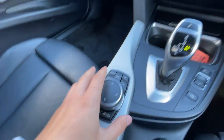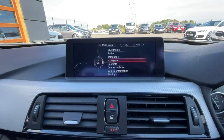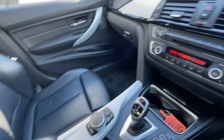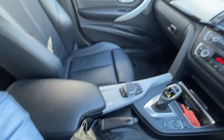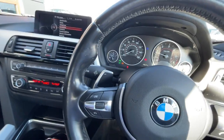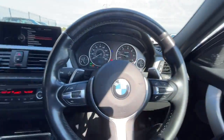Automatic. Great condition as you can see — it's also got an armrest. Well looked after. It's got front heated seats as well. Servotronic steering.